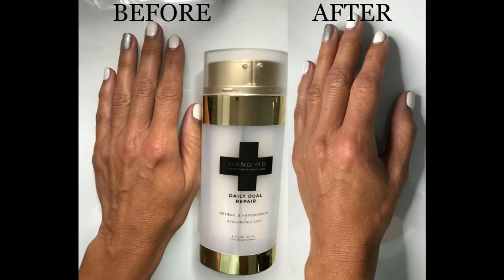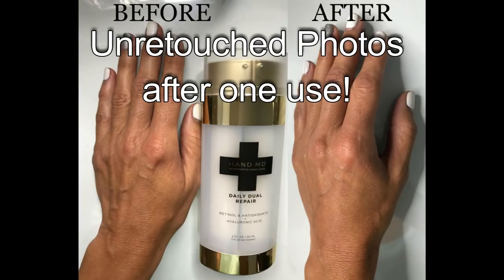The serum has retinol, peptides — everything that is going to help anti-age your hands. The other side is the hydrating moisturizer. There's no mineral oil, it's paraben free, cruelty free, and vegan. It also has vitamin C, hyaluronic acid, ferulic acid, sea kelp, and jojoba oil — amazing ingredients that are actually going to work. The best thing is you're going to see results immediately.